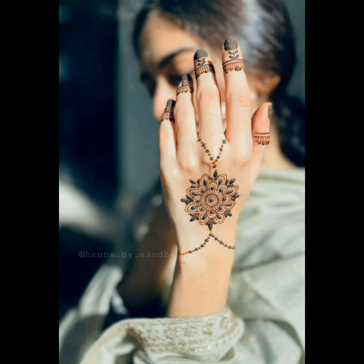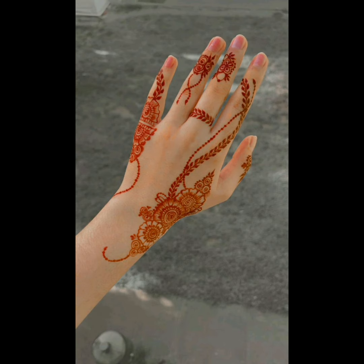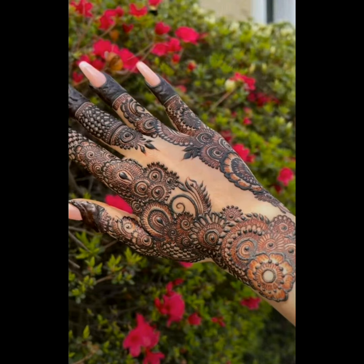Hello guys and welcome to my YouTube channel, The Fashion and Beauty Point. In this video we are talking about the beautiful and gorgeous women's henna designs, so let's start the video.